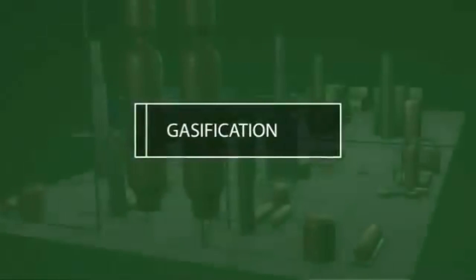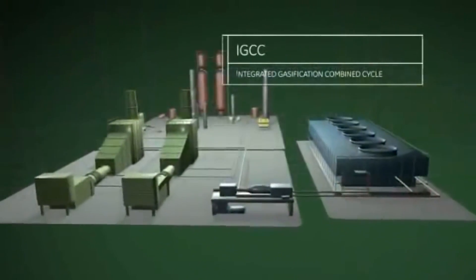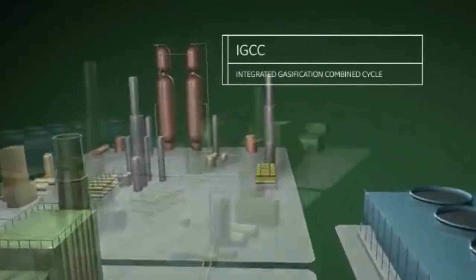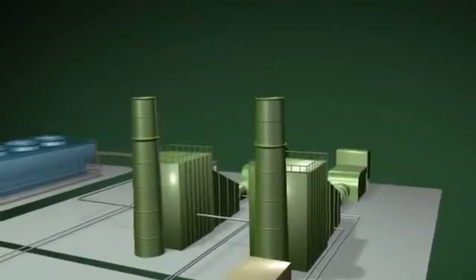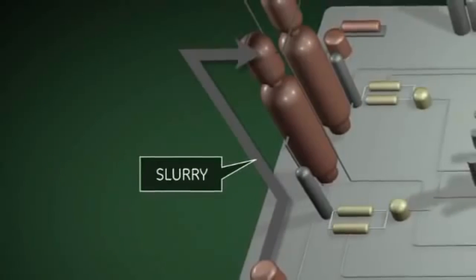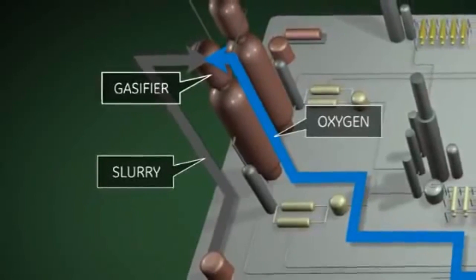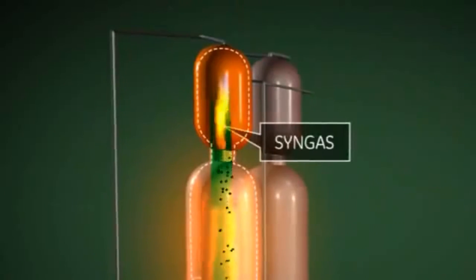Since the 1920s, a process known as gasification has been used. It is in the front end of a process known as IGCC — integrated gasification combined cycle. IGCC delivers electricity from abundant supplies of a domestic resource, while still meeting strict environmental standards. The process begins with coal entering the system mixed with water, creating a slurry that has the consistency of heavy oil. The slurry is injected into the gasifier, along with oxygen, where it is heated to very high temperatures to produce synthesis gas, or syngas.